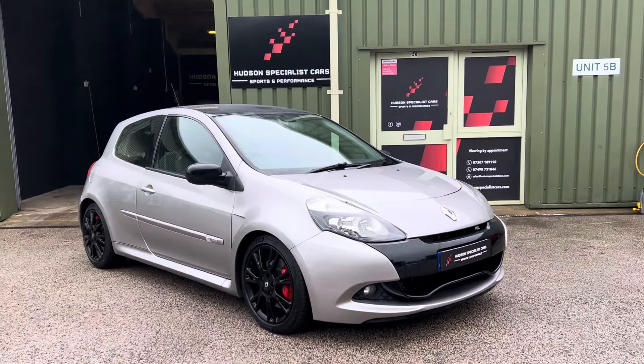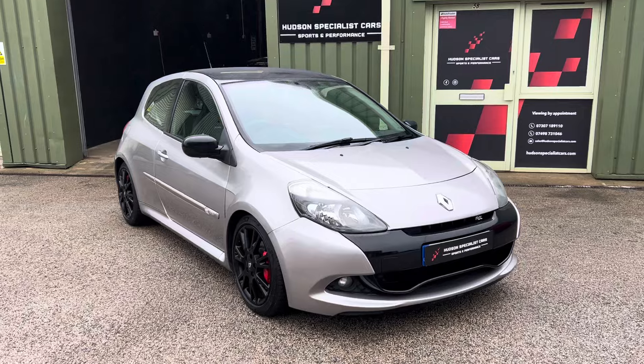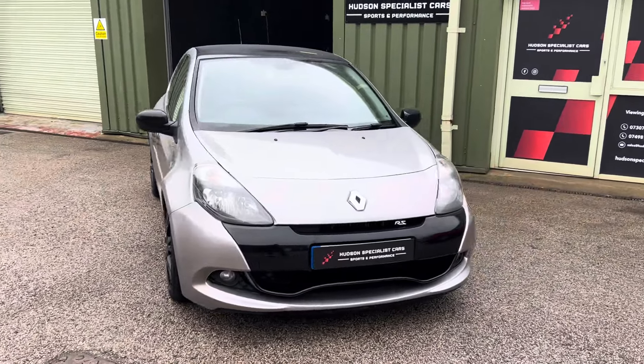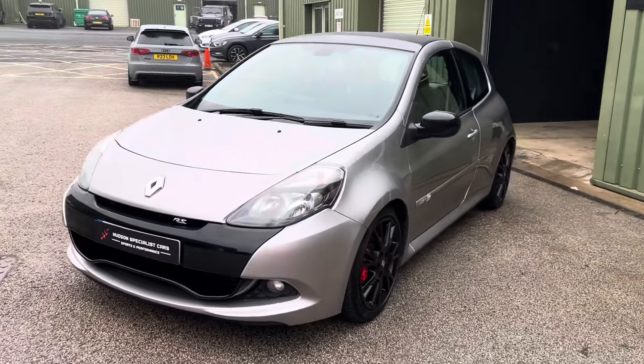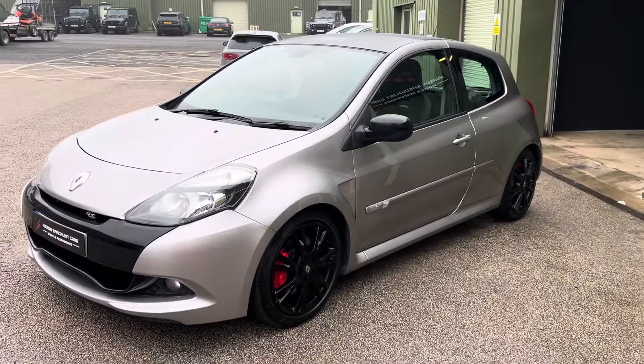Hi, good afternoon, it's Matt here at Hudson Specialist Cars. Here we have a walk-around video of our stunning 2010 Renault Sport Clio RS200. I'll do my best to walk you around it and try to demonstrate a few of the highlights.